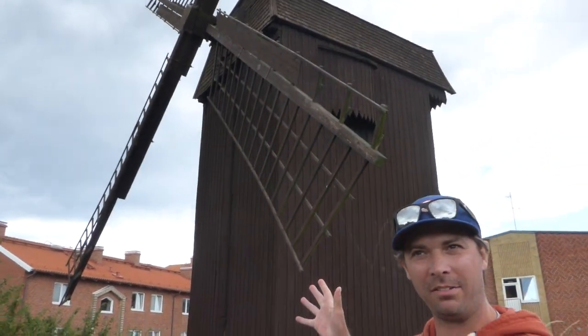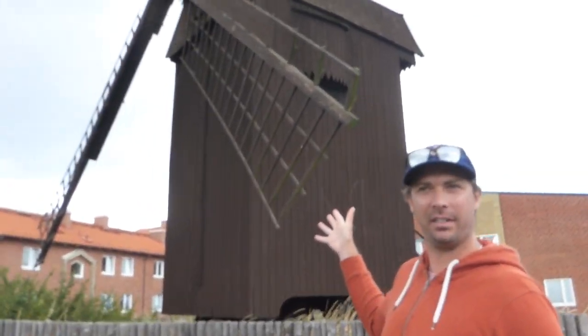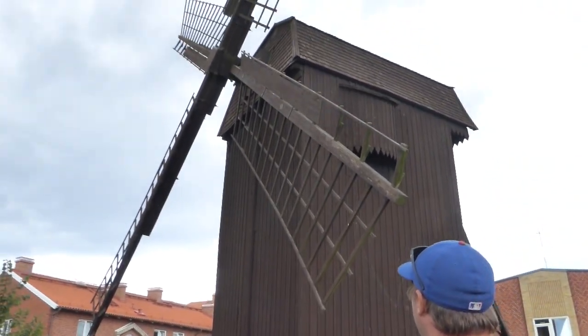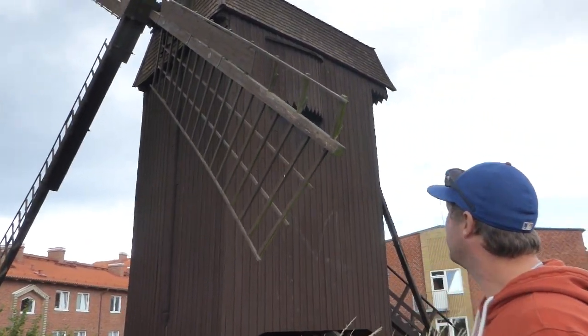Here's the weird thing — there's this blowing wind right now, but it's not moving. Because it's broken. It's from the 1500s, maybe even earlier.